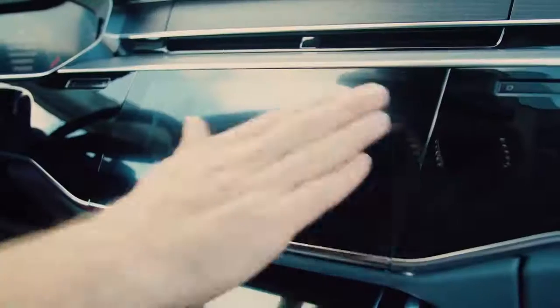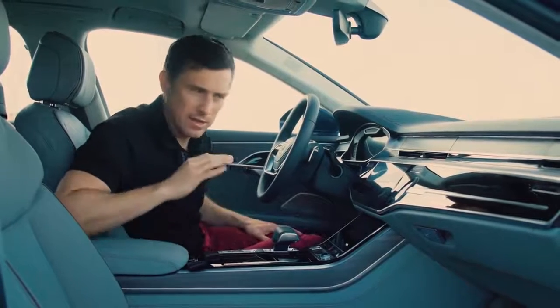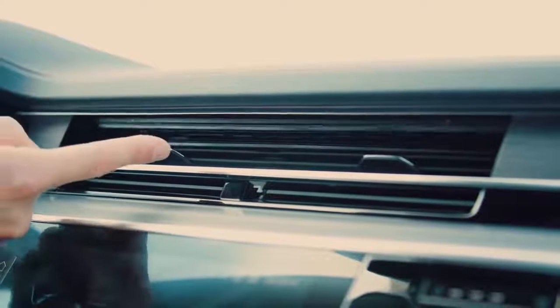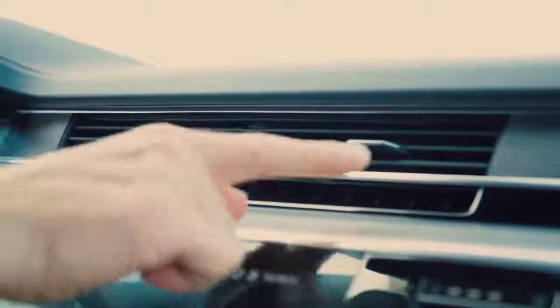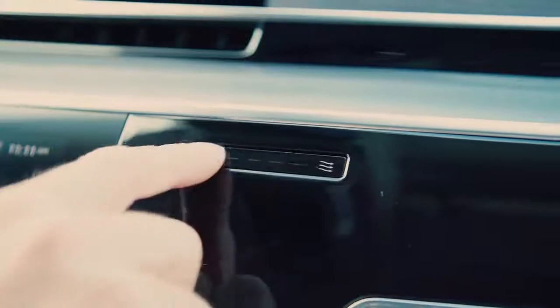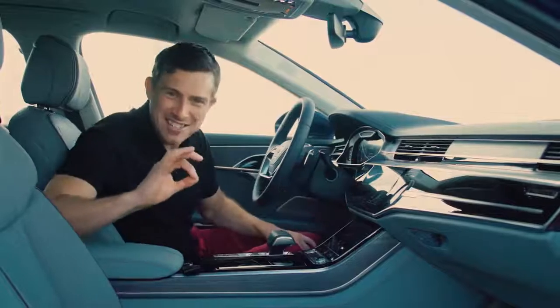There is one problem: there are lots of shiny areas that pick up fingerprints, so you're going to be constantly wiping this car down. One thing I like is these Jaguar-style air vents — they open up when you turn the car on and the vent moves forward so it's flush with the dash. You can control the airflow using touch-sensitive buttons. It's the attention to detail — it's incredible.